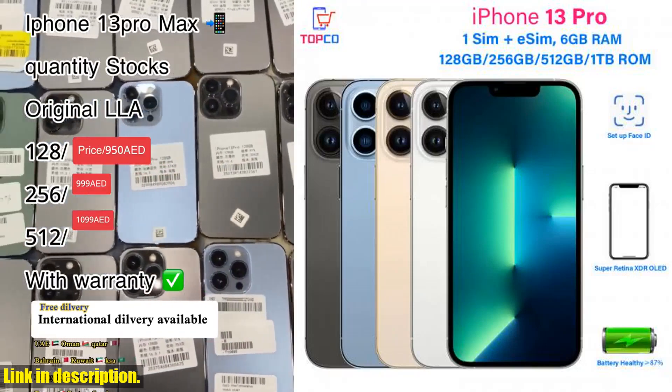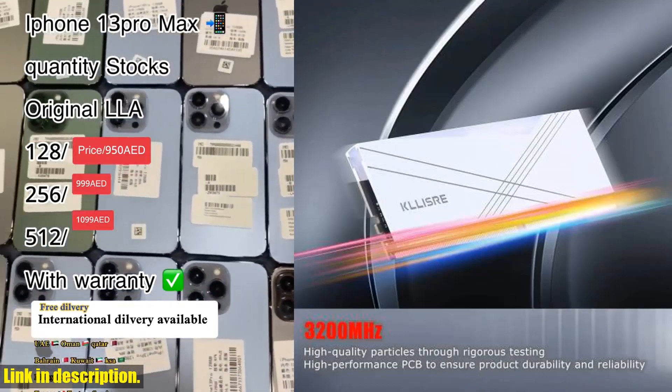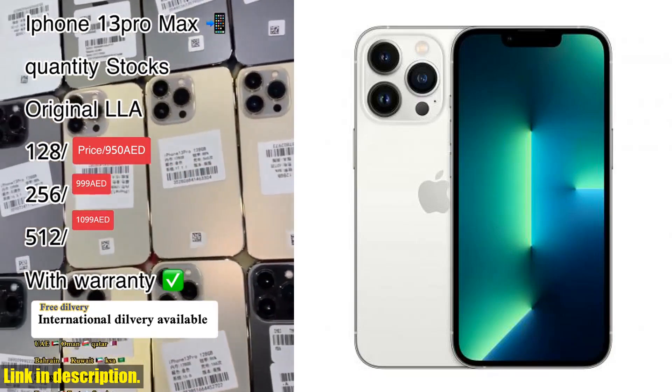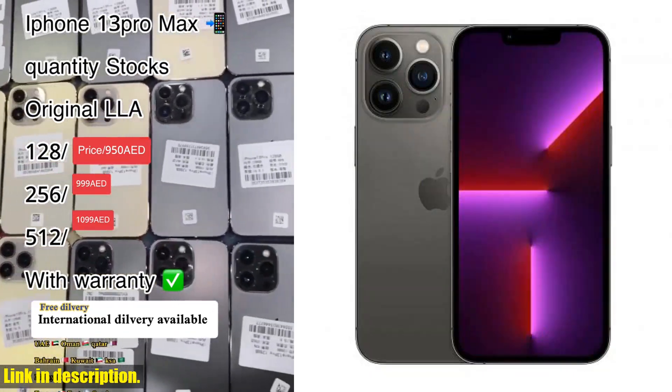Hey there, tech enthusiasts! Are you looking for a top-notch smartphone that will take your mobile experience to the next level? Look no further, because we have just the thing for you. Introducing the incredible Apple iPhone 13 Pro, a powerhouse of a device that is guaranteed to impress.